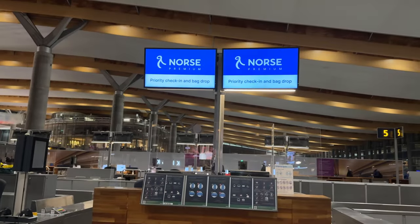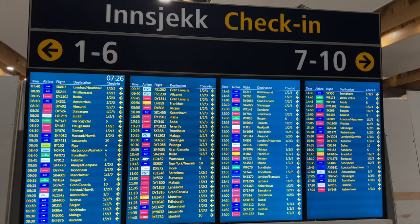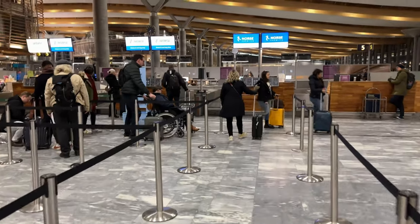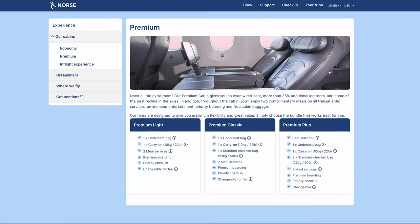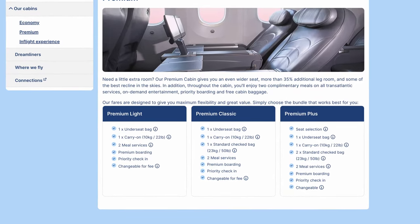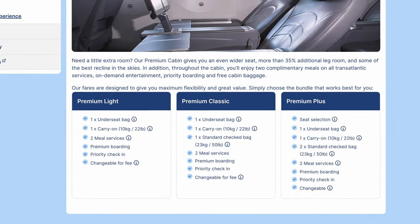Today we're going to take a look at what you can expect when flying Norse in their premium class, so let's get started. On the ground there is nothing special. Norse has their own premium priority check-in with separate lines for premium passengers. Note that there is no lounge access included in the ticket. When it comes to baggage, Norse also offers a wide range of options, even in their premium class. There are three types of premium tickets: Light, Classic, and Plus.